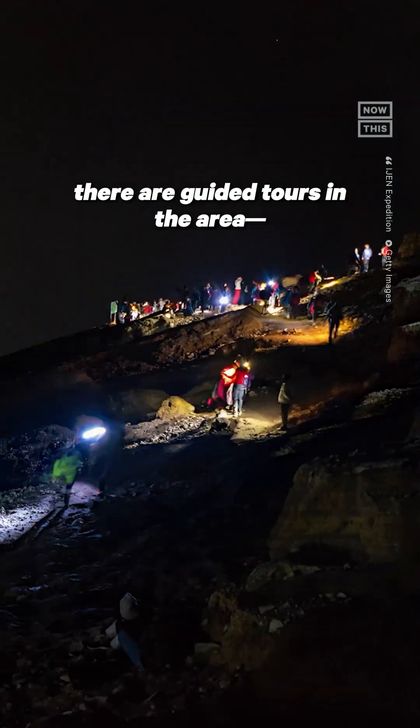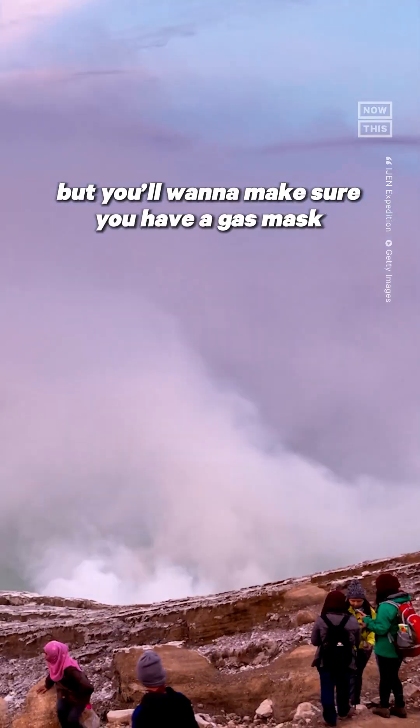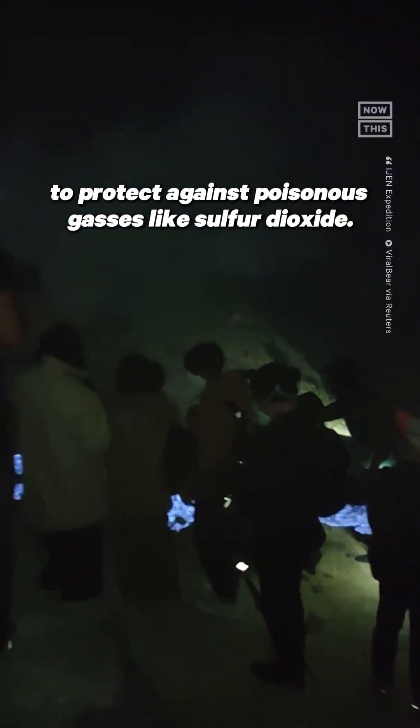If you want to see the flames yourself, there are guided tours in the area, but you'll want to make sure you have a gas mask to protect against poisonous gases like sulfur dioxide.